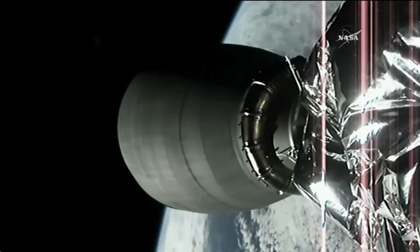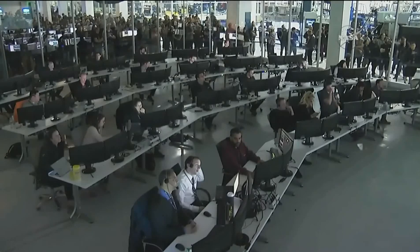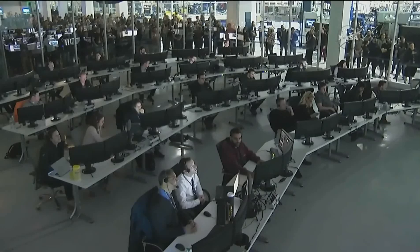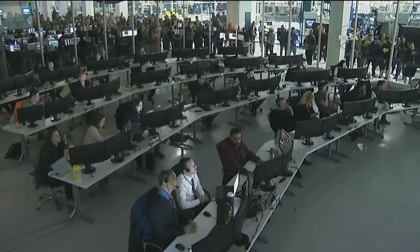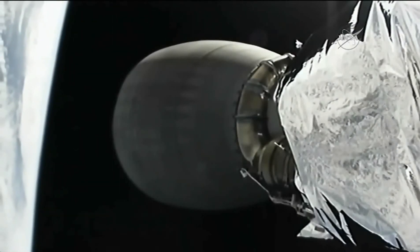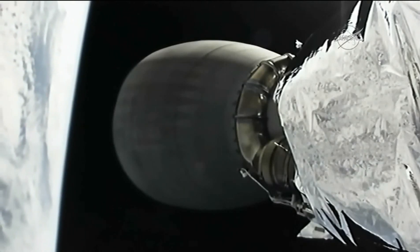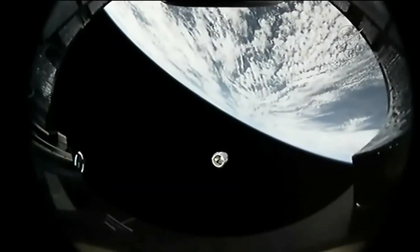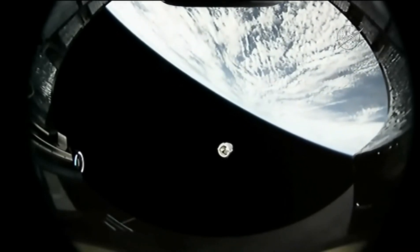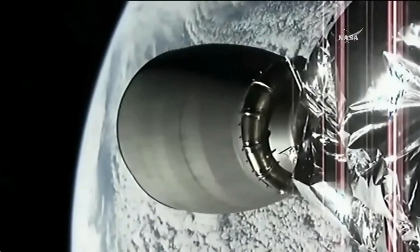The second stage engine did its job, and now a live view of controllers at the SpaceX Mission Control Center in Hawthorne, California. Less than a minute away from solar array deploy. Dragon makes its way away from the second stage — the first part of its mission underway.